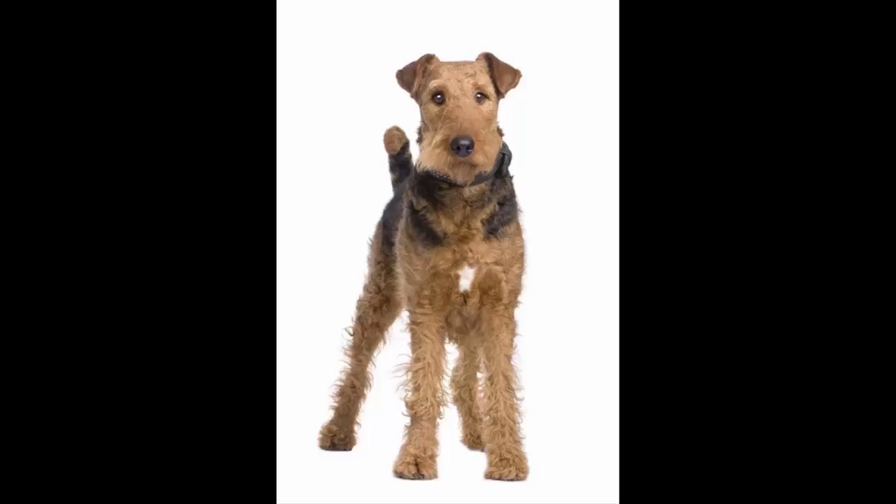It's worth mentioning that the Airedale Terrier is unforgiving of any harsh treatment and will hold a grudge against the aggressor. He can be aggressive to other dogs and animals and has a strong prey drive, which makes him difficult to handle at times. It is said that the Airedale doesn't start fights — he finishes them. Consistent, positive obedience training is a must, as is a securely fenced yard.